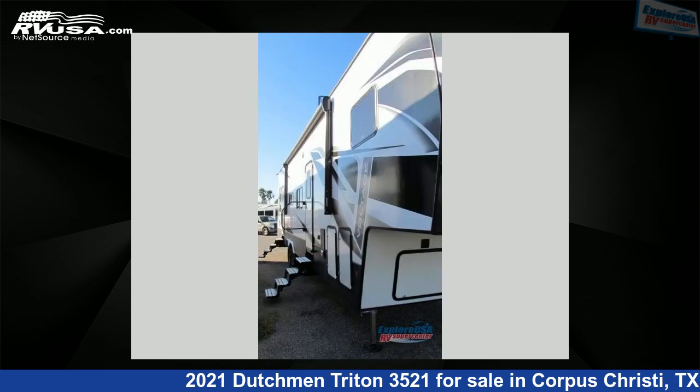The floor plan layout of this toy hauler features a front bedroom, loft, and two entry and exit doors.